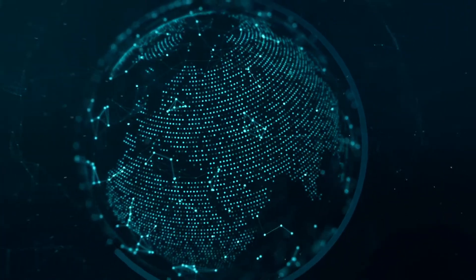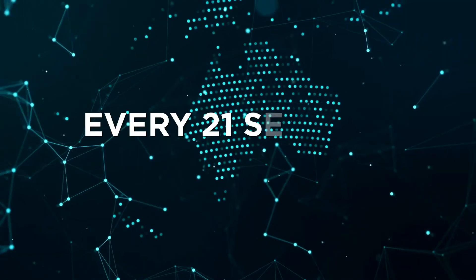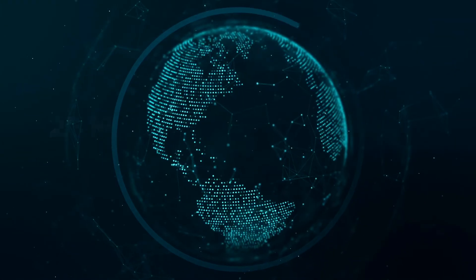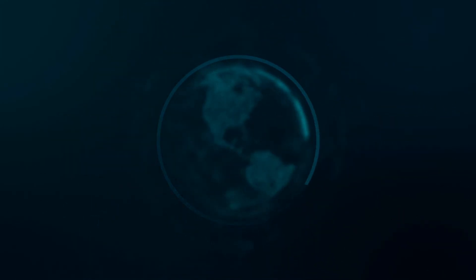As a leading global supplier of interactive touch solutions, ELO is everywhere. Every 21 seconds, a new ELO touchscreen is installed somewhere in the world, with 25 million installations in over 80 countries since the company's founding in 1971.